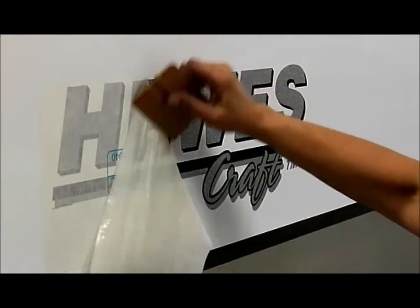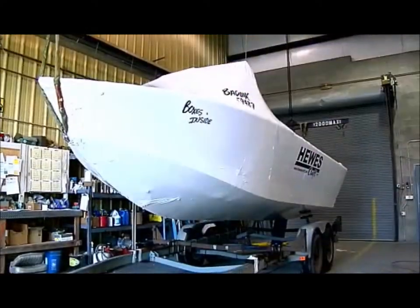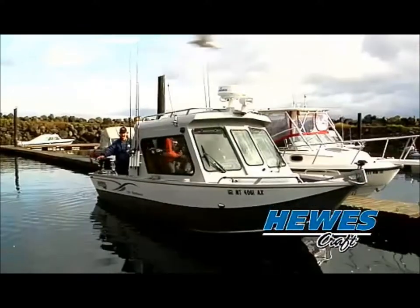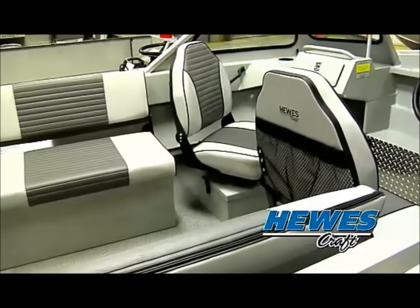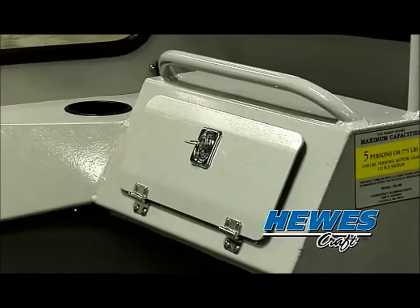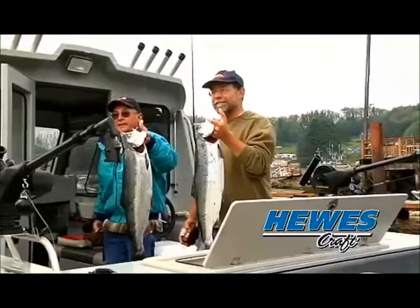Once the boats have been fully detailed, they are shrink-wrapped and ready for delivery. Hughescraft vessels are a fisherman's dream, with a spacious deck, high sides, wide gunnels, and plenty of places to store gear — and even live well options for the tournament fisherman. The only thing left to worry about is finding where those fish are hiding.